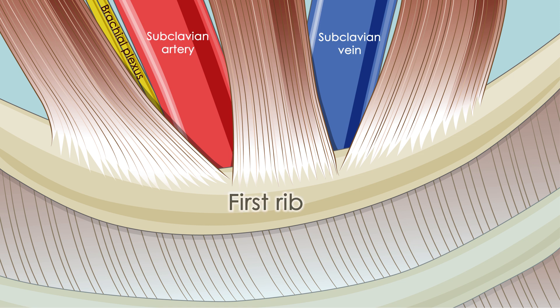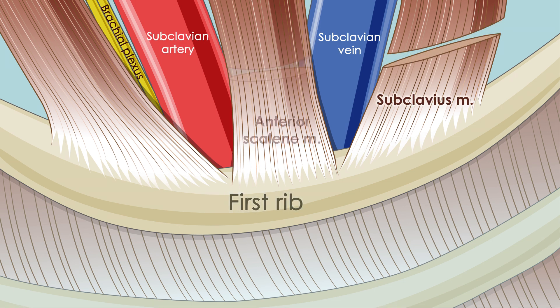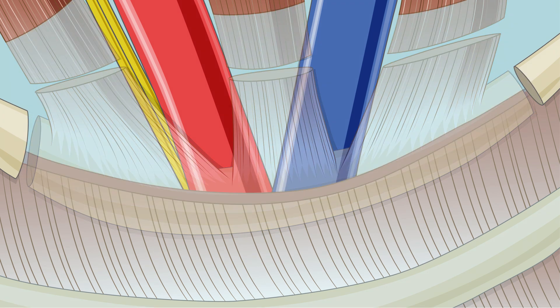Once the first rib is visualized, the subclavius, anterior scalene, and middle scalene muscles are divided. Finally, the first rib is cut and removed.